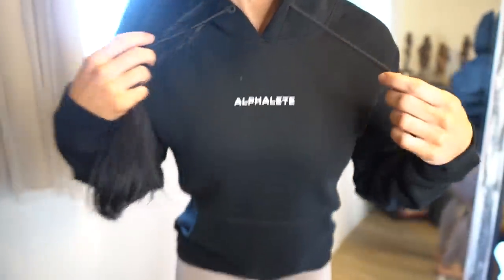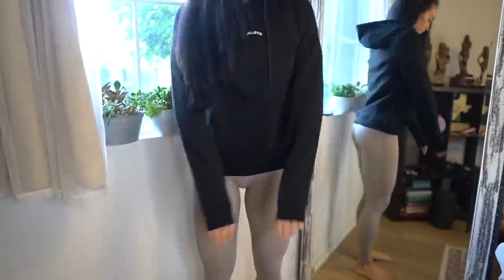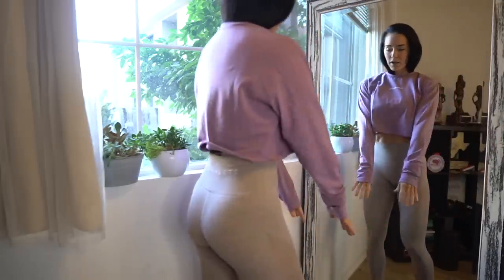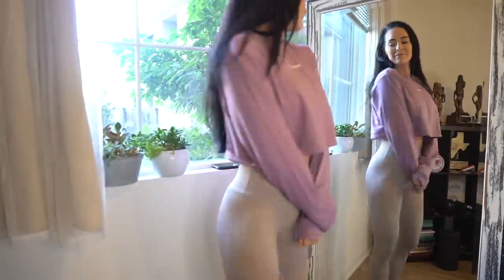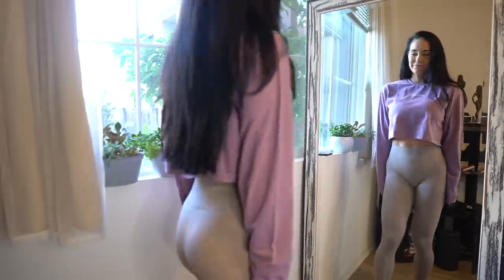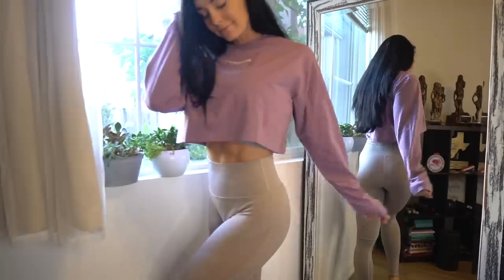It just has the basic Alphalete logo right across the top. This oversized long sleeve crop, you guys — I am just losing my mind over it because it is by far my favorite item that we are releasing. I just love it so much. This is the biggest and most oversized item that Alphalete has ever made, and I am here for it.